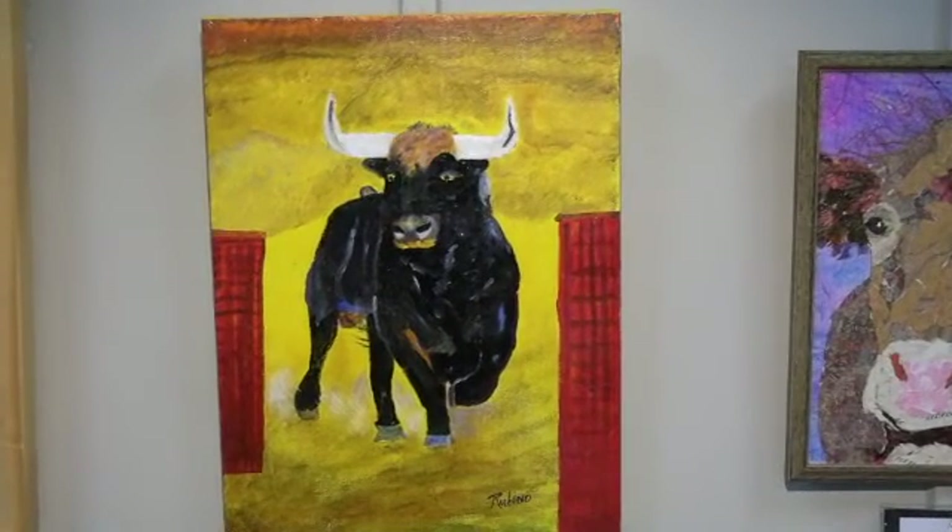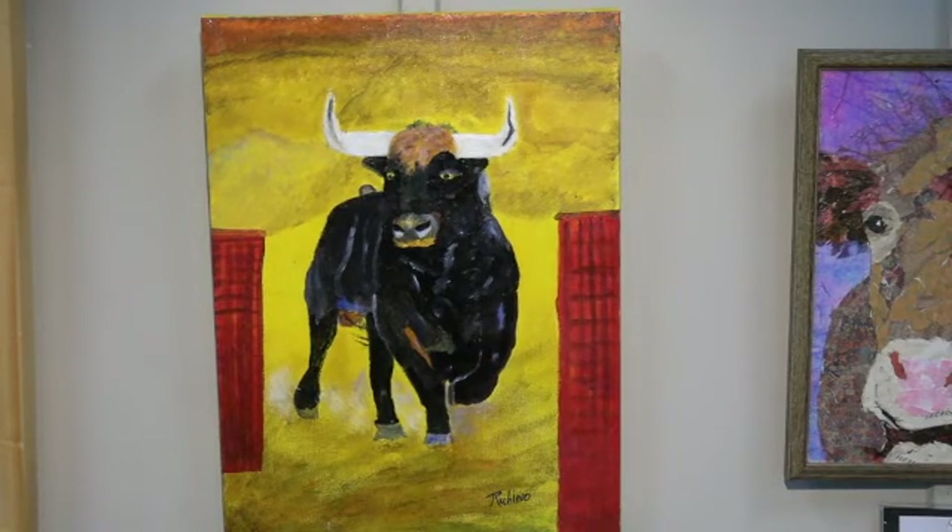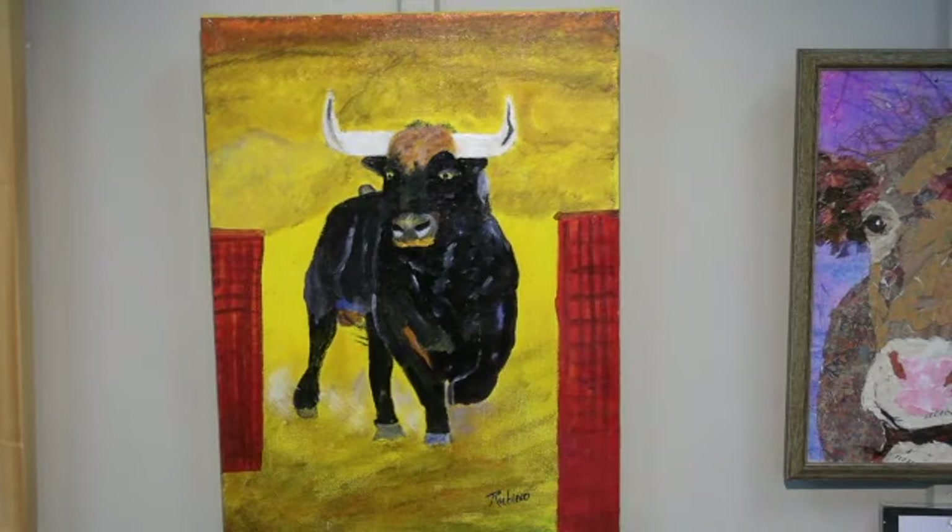Thomas Rubino's second painting is titled Bull. This painting uses bright, bold acrylics to present the strength of the animal and movement. Tom was also inspired from a trip to Spain to paint this scene.